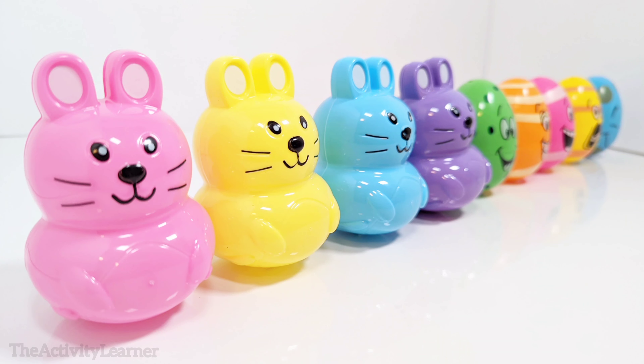This is a pink bunny. Let's open it up and see what's inside. It's a carrot. One carrot.